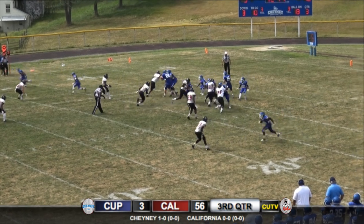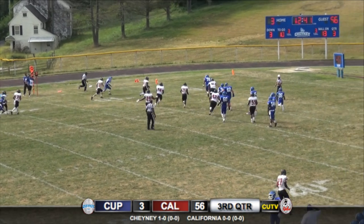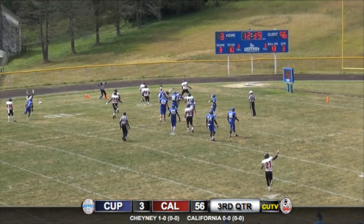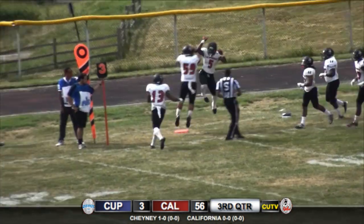High formation set and he's looking to pass. Throws it deep and number five Daquan Earl takes it into the end zone — and that is the second defensive touchdown here for the Vulcans in the second half.